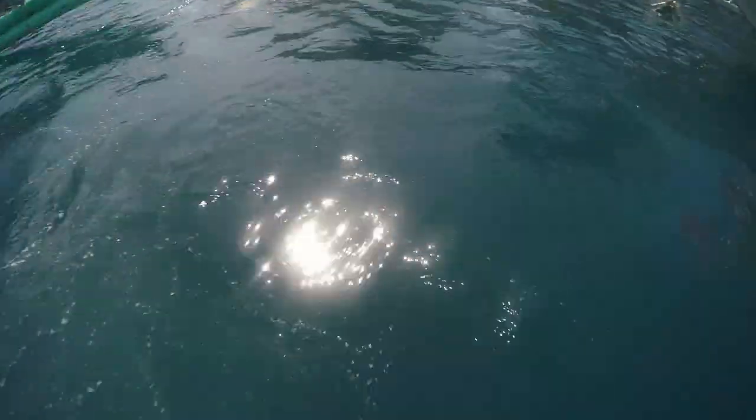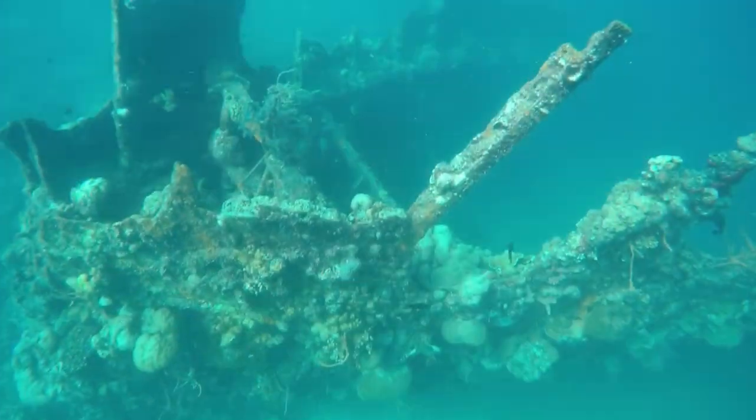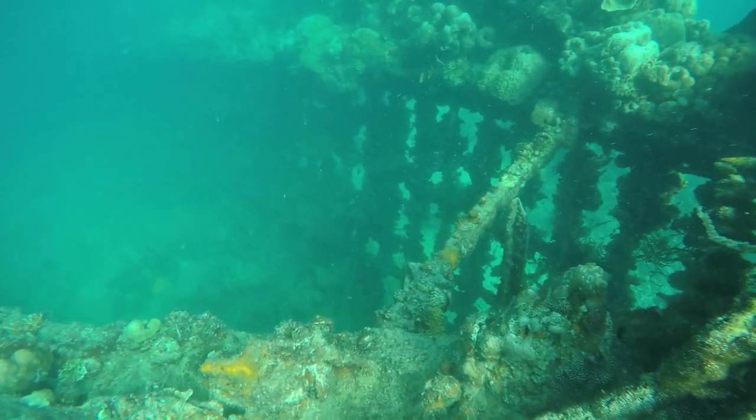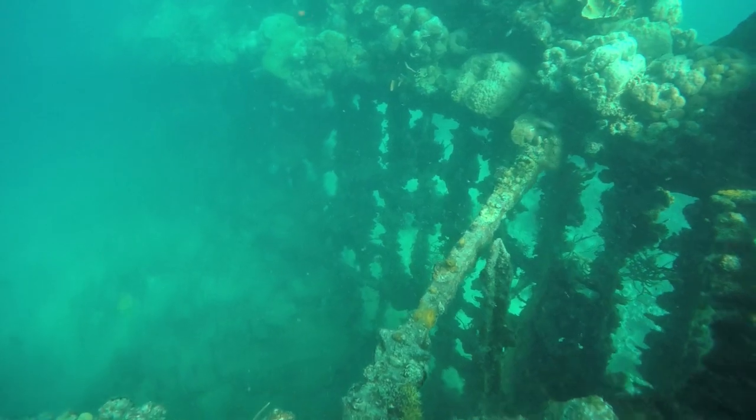We are at Skeleton Wreck. It's an old World War II wreck — part of it is sticking out and the other part is 30 meters down, so we're going to go snorkeling. That was fun! There were some beautiful fish. You can see the wreck if you can dive down a little bit closer. Really cool.